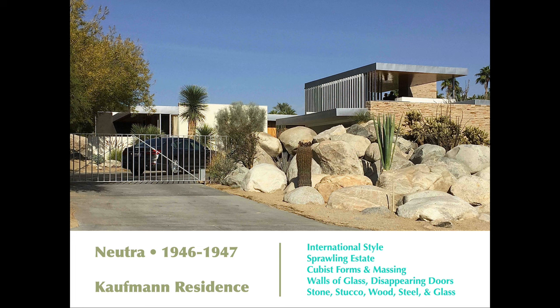The first house we'll look at is Richard Neutra's 1946–1947 Kaufmann residence — one of the most famous houses in the entire area, probably in all of Southern California. This is international style architecture, which developed around the world between World War I and World War II: early modernism featuring rectilinear forms, cubist massing, walls of glass, and disappearing doors. You could use all kinds of materials — stone, stucco, wood, steel, and glass — in various combinations, as you see in this example, with its metal fascia, stone exterior, stucco exterior, and expanses of glass.